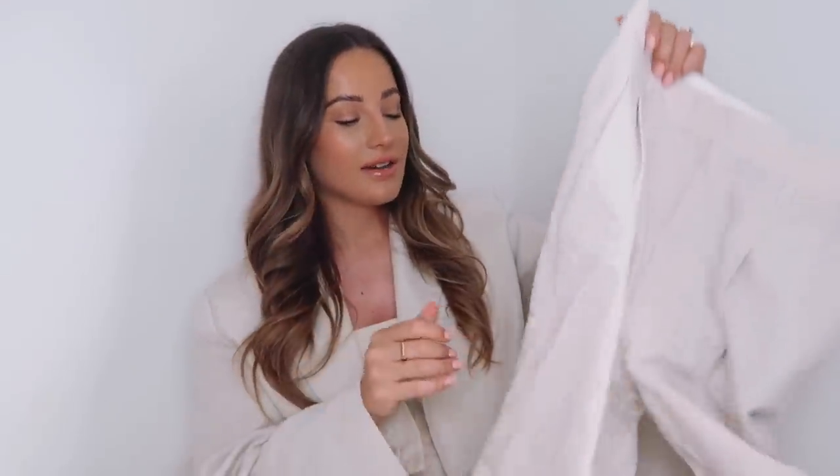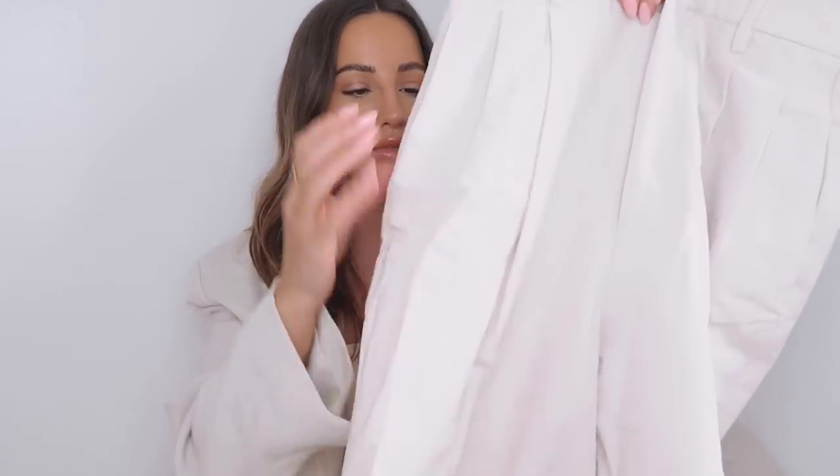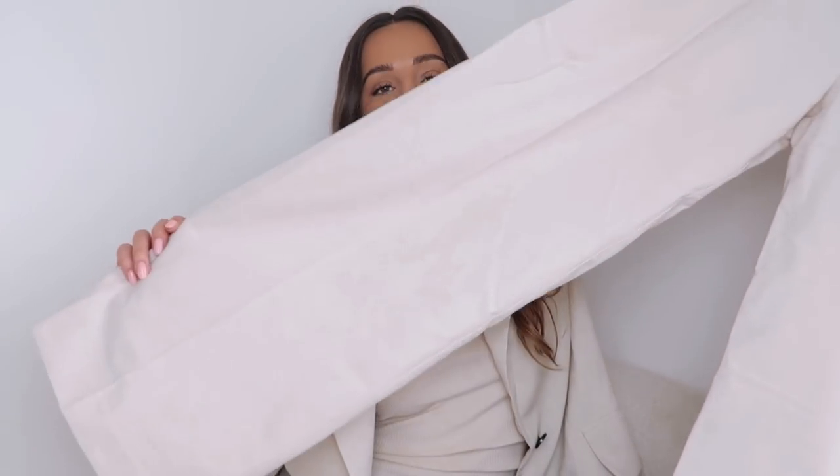These are honestly such a Jacquemus dupe. I even debated whether to get the Jacquemus ones — I know they're an investment — but Zara have saved me a couple of hundred pounds easily. They have the fastening on the front, belt loops, pockets, and a tailored style with a pleat down the middle. They go into just a little bit wider than a straight leg but not a wide leg — it's a really lovely fit.